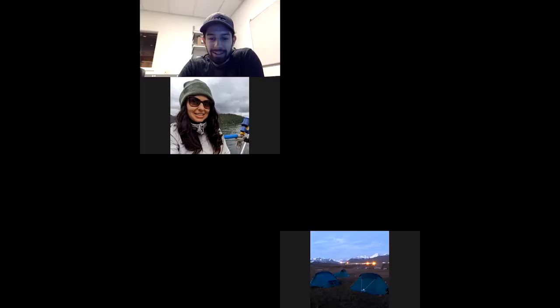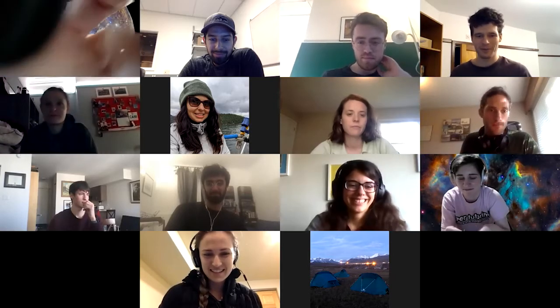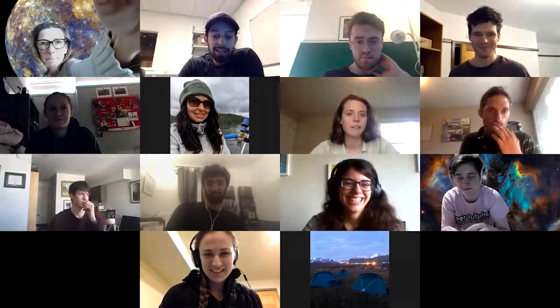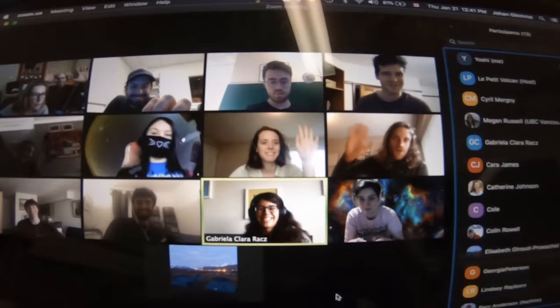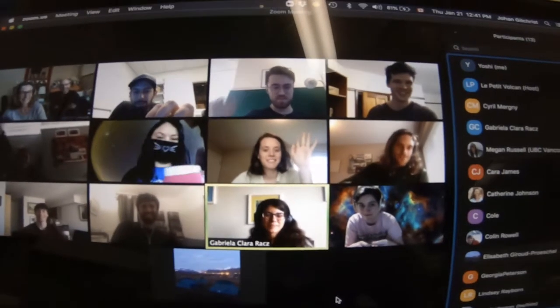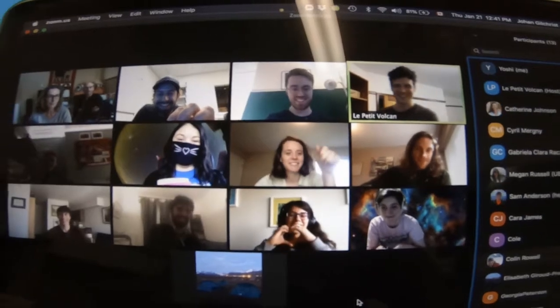Now on to our weekly lab group meeting of the Dr. Mark Jelenic and Dr. Katherine Johnson geophysics group here at EOAS at UBC. Today we have our former PhD student and dear friend, Dr. Thomas Aubry, who's at Cambridge. He's going to give us a talk on his continuing work on the effects of volcanoes on climate and vice versa.